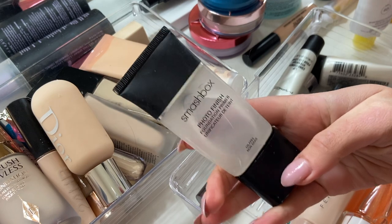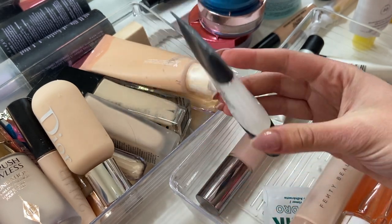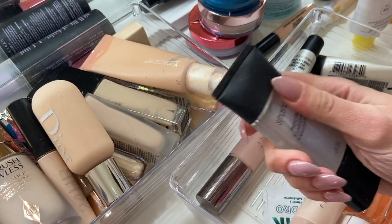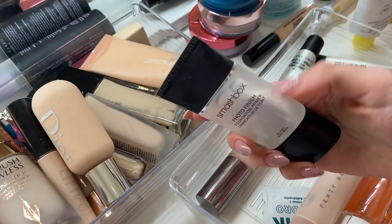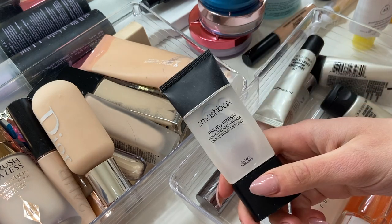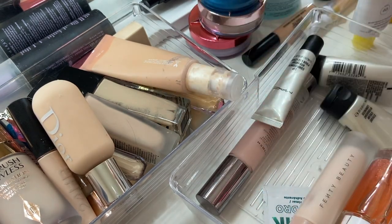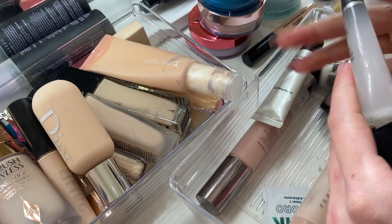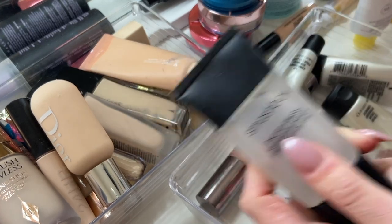Smashbox Photo Finish Primer — an oldie but a goodie. Does anybody remember when this was literally all the rage, like four or five years ago? I've gone through a couple of these — this is definitely not my first one. But this is so old, I couldn't even tell you how old. It's taking so much effort to squeeze out and it's starting to smell a little off. So I think it is time to get rid of this one as well.